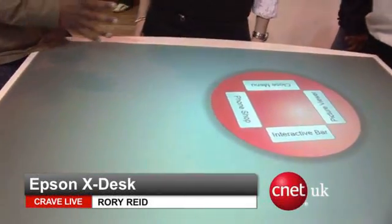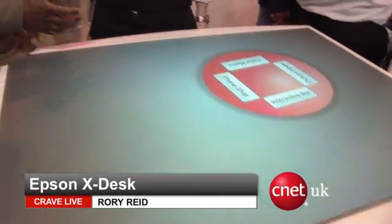We're on the Epson stand at the Gadget Show Live. I'm looking at what appears to be an interactive table, but I'm assuming it's more than just for holding your drinks on. What is it?